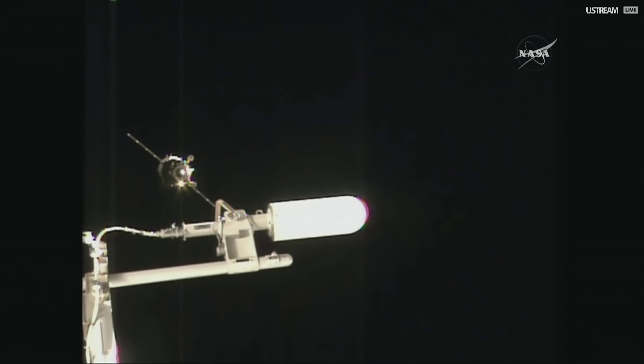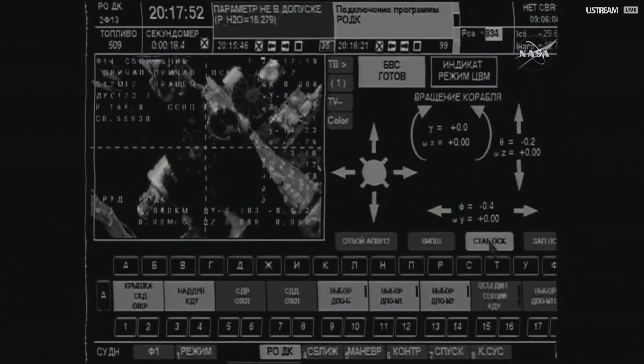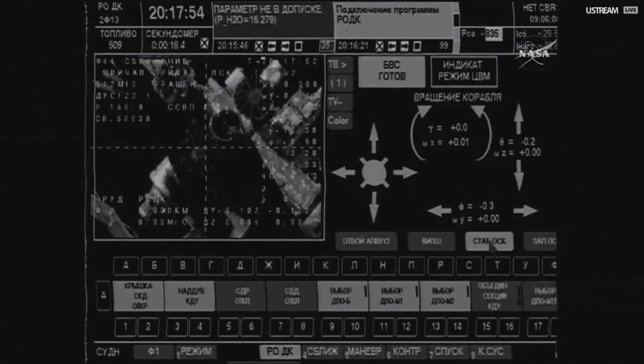We confirmed that we have Stabil. No indication at this time why the Soyuz craft backed off momentarily. Right now it's at a range of 140 meters, and we're getting confirmation that the manual TORU docking controls are being activated for the Soyuz craft.